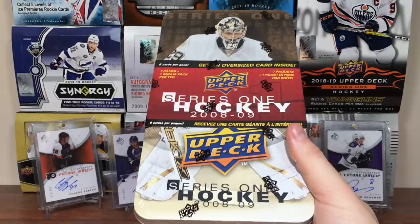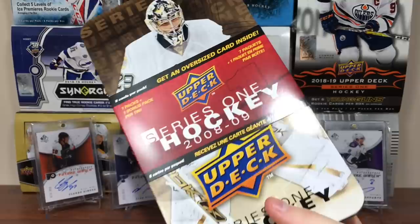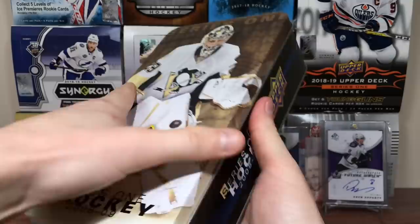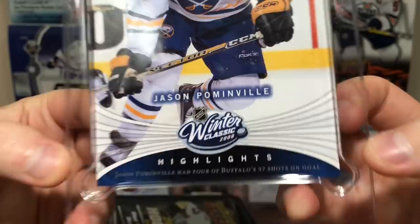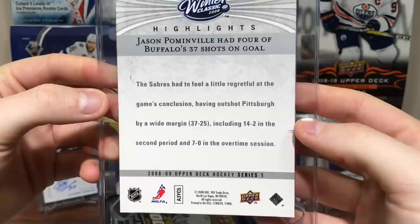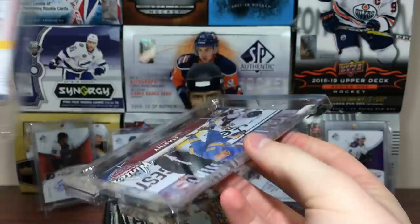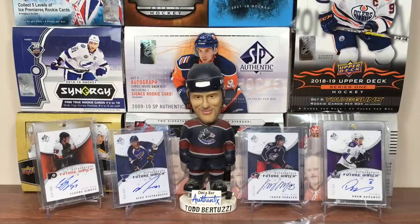08-09 Series 1 — excited to finally be opening another tin, it's been probably ten years plus. This tin cost $30; probably could have got it a little cheaper but it's fine. The tin is pretty darn collectible. Marc-André Fleury won the cup that year. You do get an oversized card — that still hasn't changed. We got an oversized Winter Classic card from the first Winter Classic in 08 of Jason Pominville. It talks about the Sabres versus Penguins. The oversized packaging is also a little bigger than before.